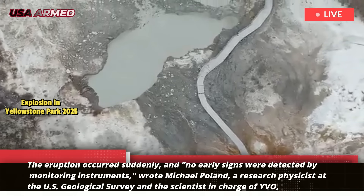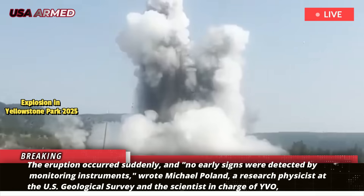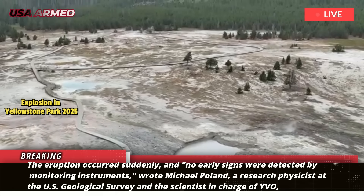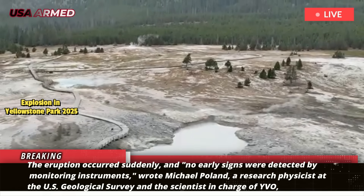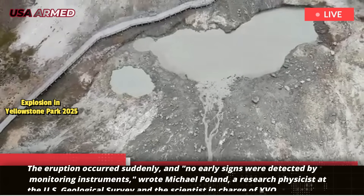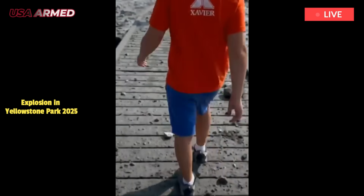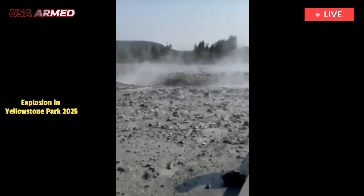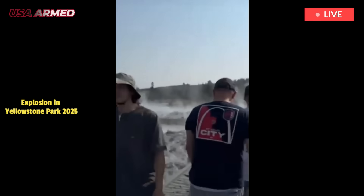The eruption occurred suddenly, and no early signs were detected by monitoring instruments, wrote Michael Poland, a research physicist at the U.S. Geological Survey and the scientist in charge of YVO, in Yellowstone Caldera Chronicles. No one was injured, he wrote, but the explosion severely damaged the nearby boardwalk, and the basin remains closed while geologists assess the activity.